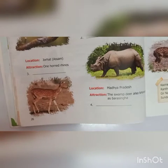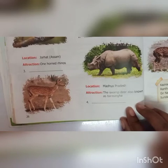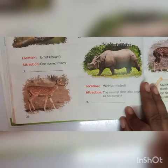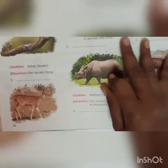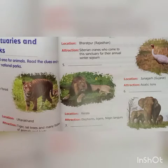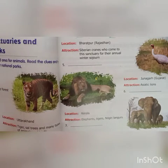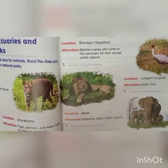Fourth: location is Madhya Pradesh. Attraction — the swamp deer also known as Barat Singha. Answer is Kanha National Park. Fifth: location is Bharatpur, Rajasthan. Attraction — Siberian cranes who come to the sanctuary for their annual winter sojourn. That is Keoladhyo Ganha National Park.